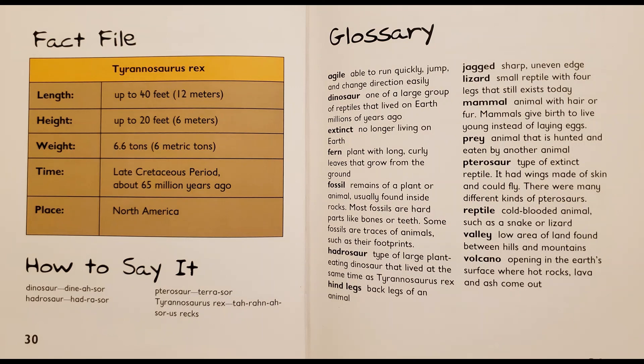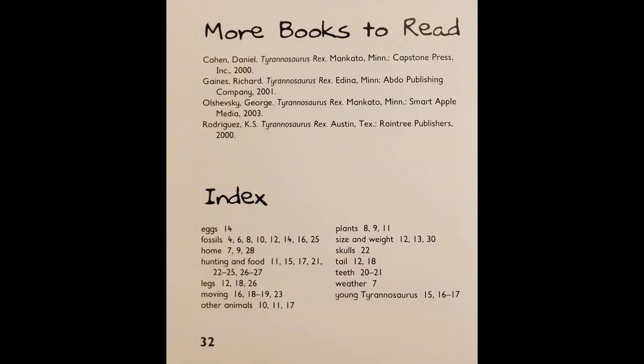Here is some information in the fact file about the length, height, width, time, and place where Tyrannosaurus Rex lived. Pronunciation — how to say it — and also a glossary for words that you might not know. So if you'd like to pause the video, please pause it. Here are some more books you can look into, and also the index for finding the pages where you might have read about certain words.